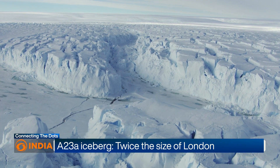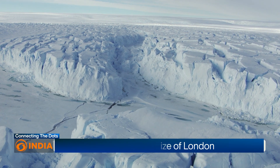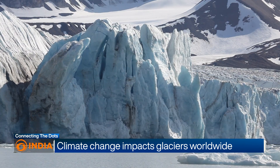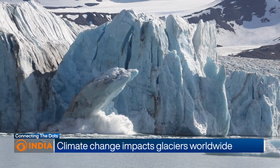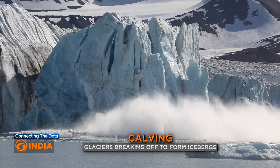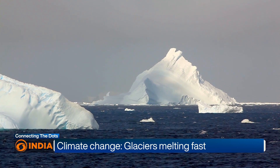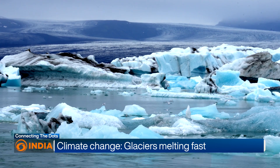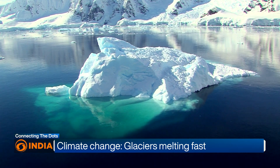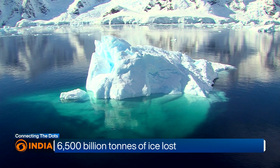Before we delve deeper, let's understand what icebergs are and how they form. An iceberg is a large piece of freshwater ice that breaks off from a glacier or ice shelf and floats in the ocean. This process is called calving. Glaciers are constantly moving due to their own weight and gravity, and as they move, pieces can crack off and form icebergs. Once in the water, these icebergs are carried by ocean currents and can travel great distances.